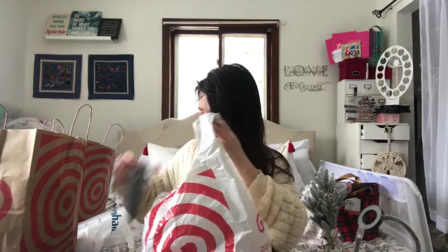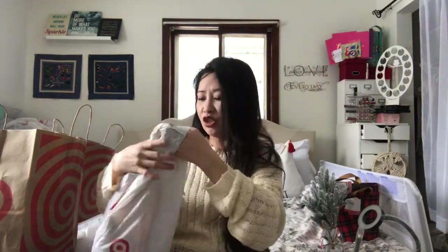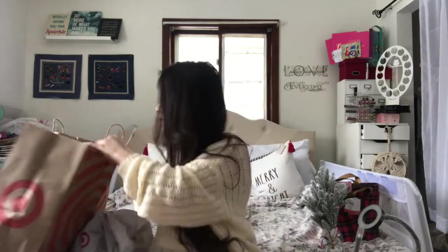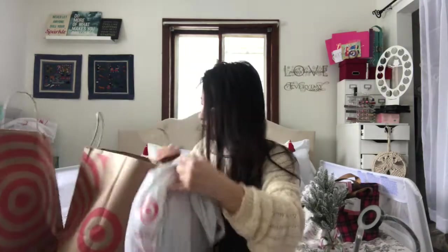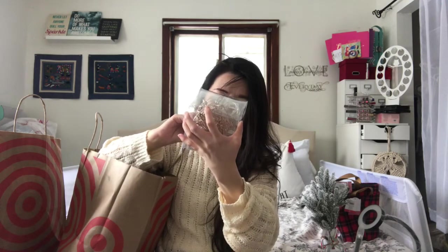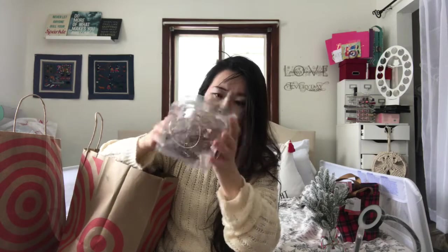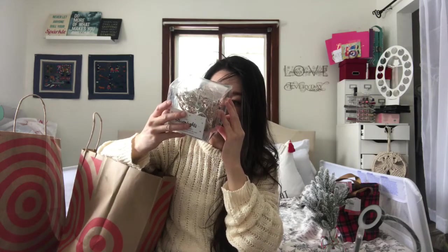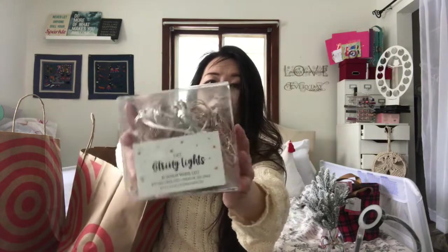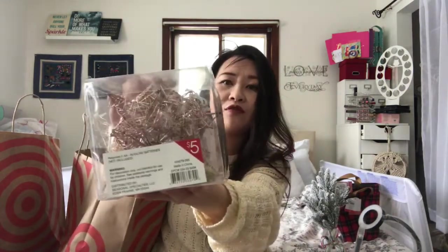They're just a dollar each. I also found a little mirror pack — three for three dollars. I was debating picking up more but went with these. I also got these string lights — warm white LED, battery operated, indoor use only. Batteries are not included. They have stars on them and they're so nice. Again, dollar spot — five dollars.